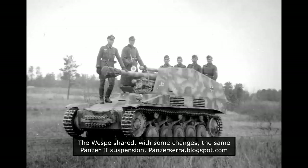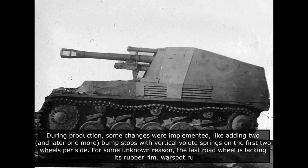With the addition of the new gun, more crew members, ammunition, and so on, it led to an increase in weight from 9.5 to 11 tons. To cope with this extra weight, the Vespa suspension was additionally strengthened by widening the leaf springs above the wheels. The first Vespas produced had the same bump stops as the original Panzer II. After only a few months of production, new stronger bump stops with vertical volute springs were added on the first two road wheels on both sides. Vehicles produced after November 1943 had one more bump stop added to the last wheel.